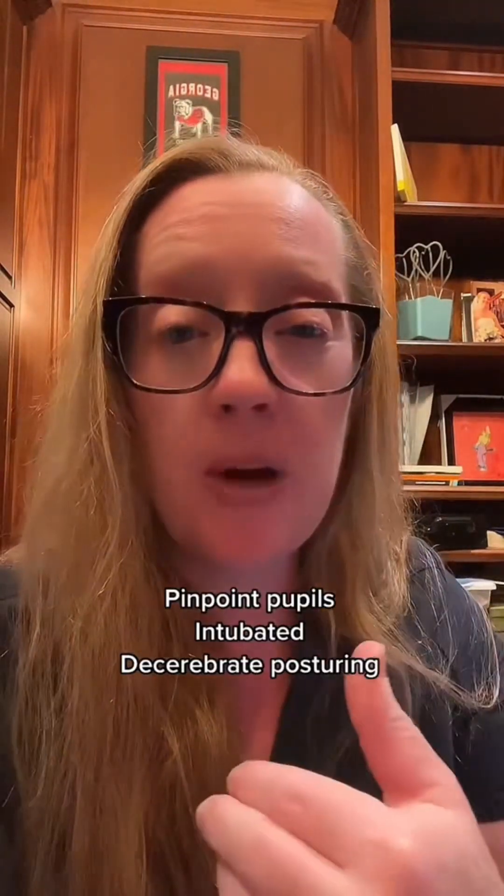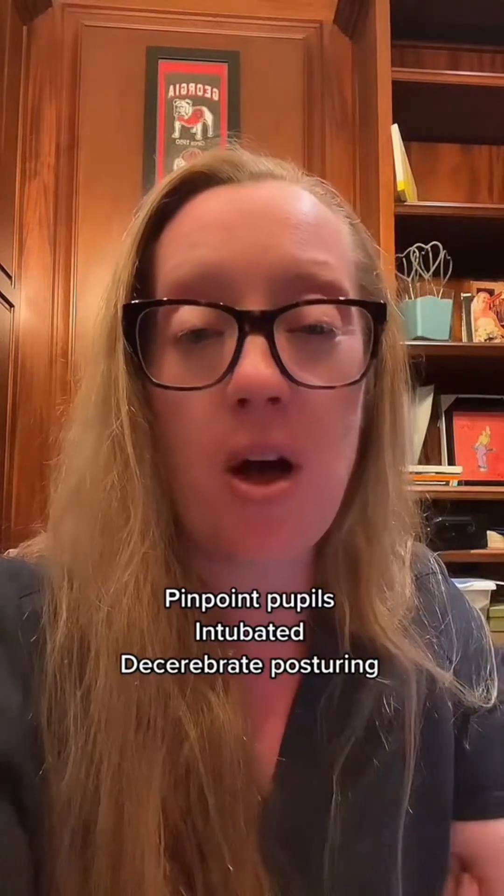911 was immediately called and upon arrival at the scene his blood pressure was 225 over 95. His airway was secured in the field due to his level of responsiveness and he was brought into the emergency department. Upon examination the patient had pinpoint pupils and was intubated in the field, and had decerebrate posturing.